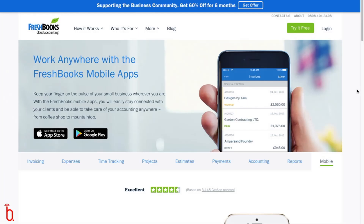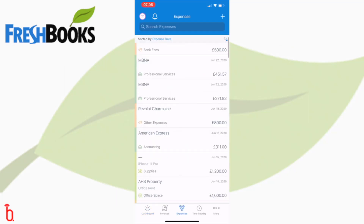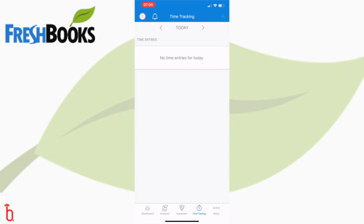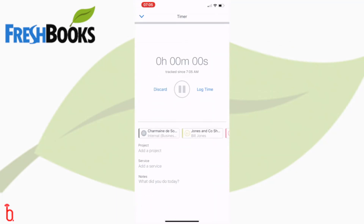I particularly love the FreshBooks mobile phone app, which wins my love because it's not at all overwhelming. The functions are simple, intuitive, and to the point. If you're someone who works on billable hours, it's a simple click in the app and every working minute is tracked so that you can easily invoice your customer later.